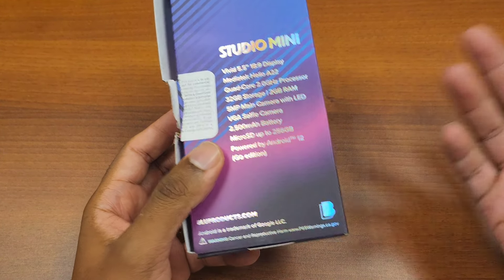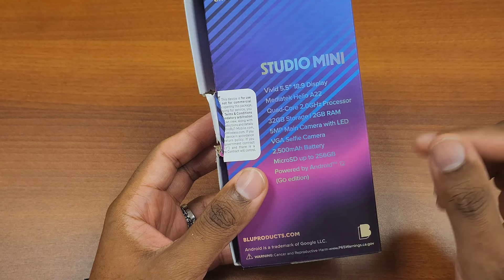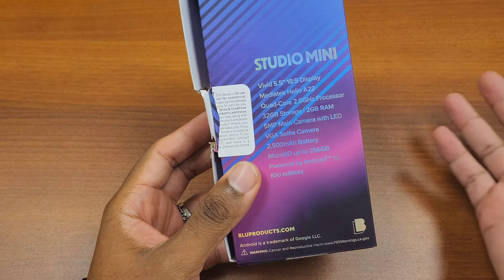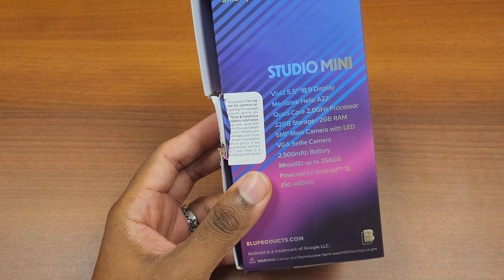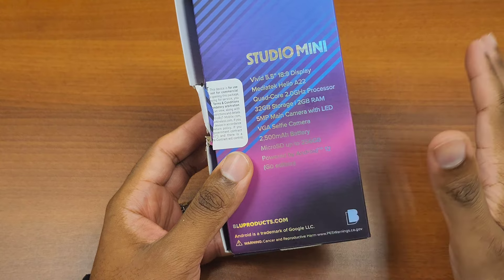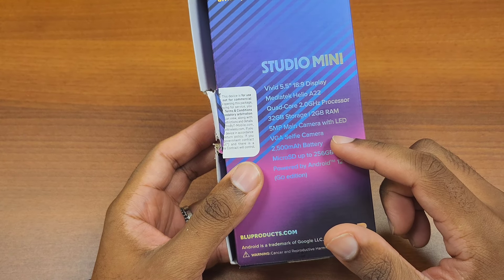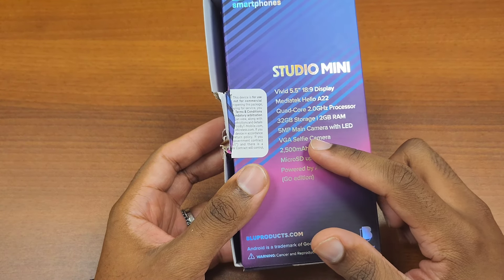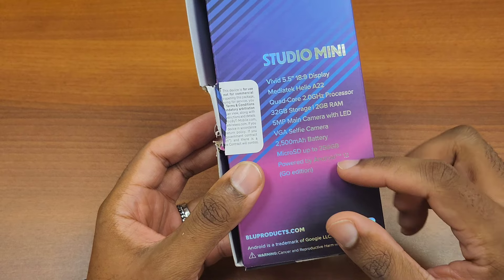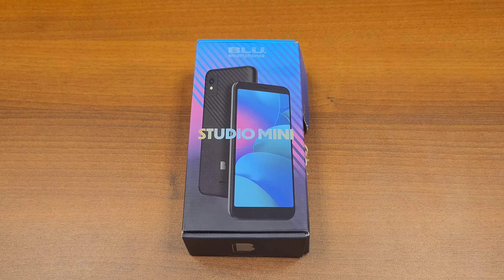They just got it to have an extra phone lying around, so here we are. Some of the specs: 5.5-inch screen, it says vivid but you'll see it in a second. MediaTek Helio A22 — an extremely low-end quad-core 2.0GHz processor, nothing special. 32 gigs internally, which probably translates to about 22 gigs usable. Two gigs of RAM, five megapixel main camera with LED flash, VGA selfie cam — I haven't seen VGA in a decade. 2500mAh battery, SD card up to 256GB, and Android 12. So let's unbox this and see: is it worth using in 2024?